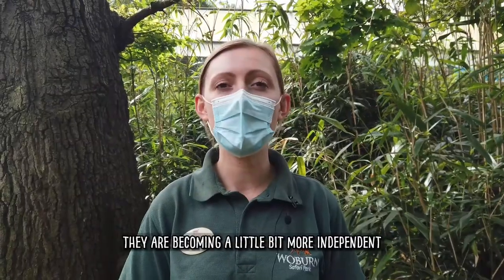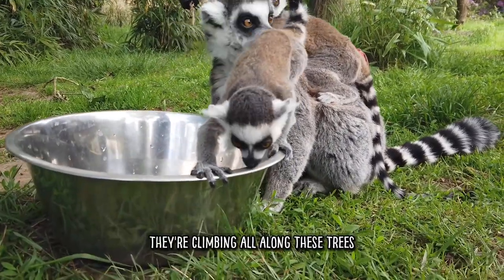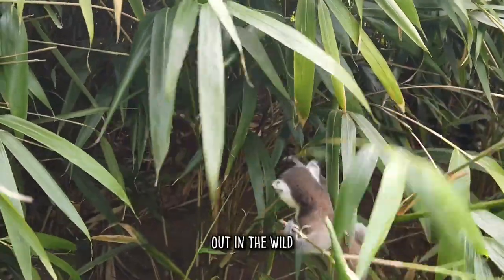The babies are becoming a little bit more independent from mum. They're starting to venture off mum's back, bouncing around using all of those motor skills. They're climbing all up on these trees and the rope work, really using those amazing senses that they would use to help with their arboreal lifestyle out in the wild.